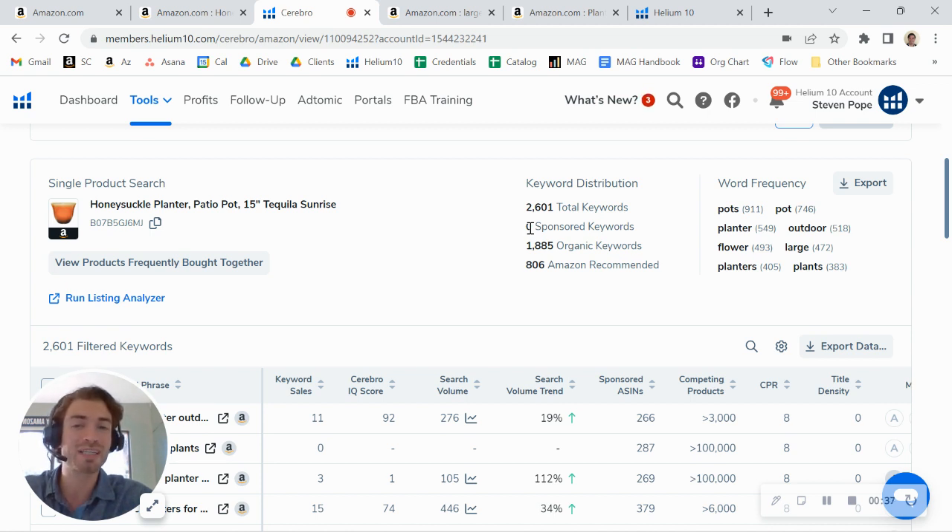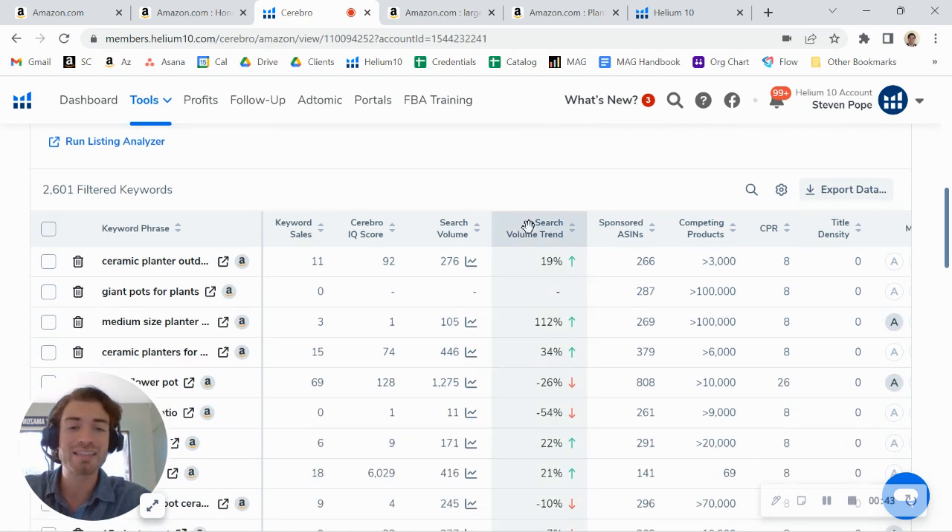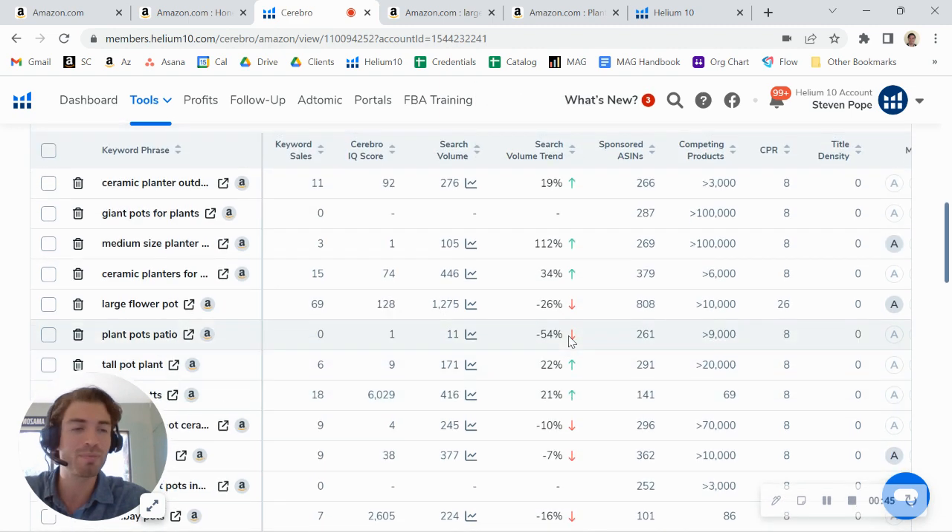Not running PPC tells me that you're leaving some sales on the table. What we're seeing is for every PPC sale you make, you make about three organic sales within a six-month time frame, so it's definitely really important to be running PPC. Even for a keyword you're ranking on well organically — take 'large flower pot' as an example — there are about 1,200 people searching for that and you rank number two organically, so not quite number one but still pretty good.